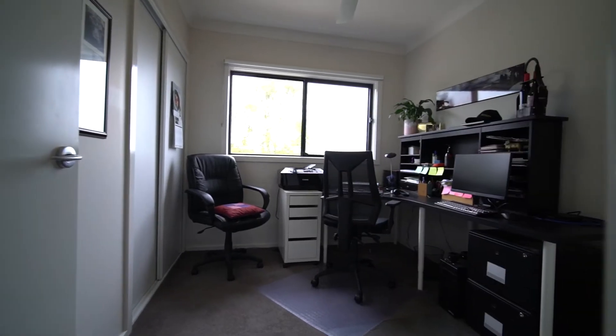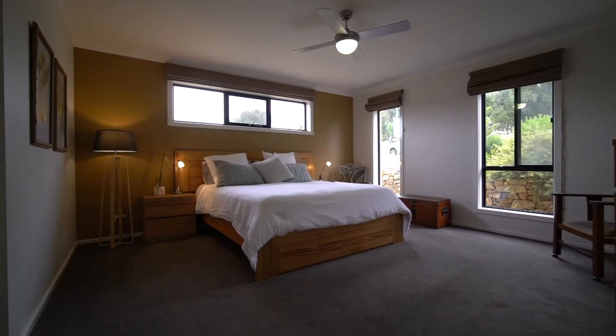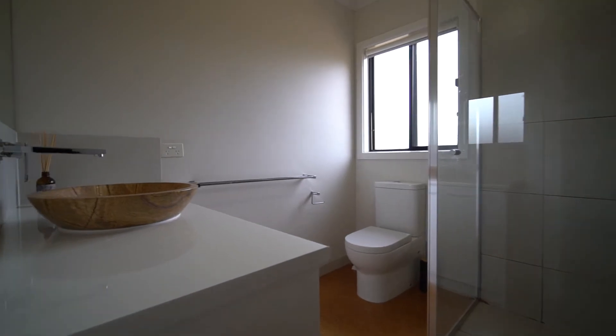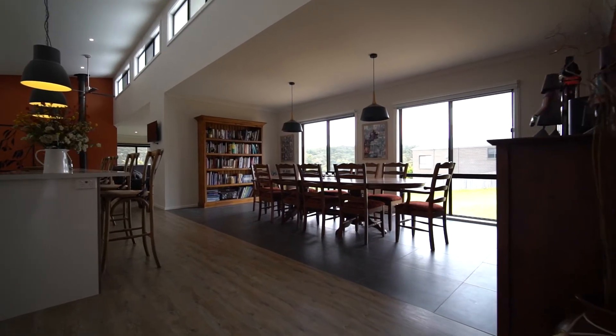The home offers a flexible and functional floor plan that boasts four good-sized bedrooms, all with built-in robes, and a master with a large walk-in robe and ensuite. And then there's two separated living spaces.